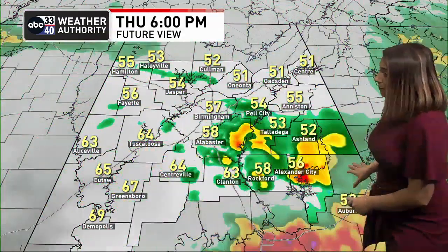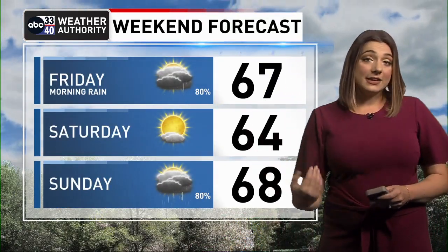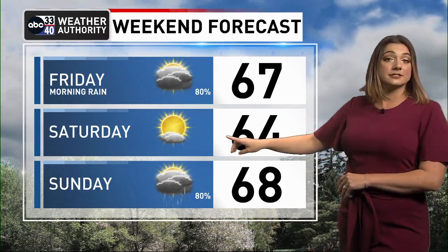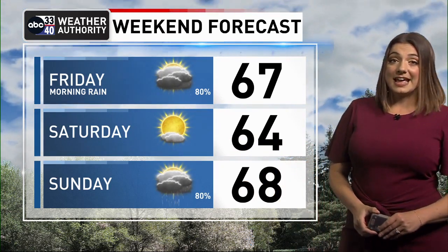Moving towards the later part of the afternoon and early evening, keeping rain likely during the evening commute. We will likely have rain around to start the day tomorrow, but a clearing trend is expected by the afternoon. Then we get sunshine on Saturday. So if you have weekend plans, Saturday looks to be your day. Showers and storms return to the forecast, especially by Sunday afternoon.